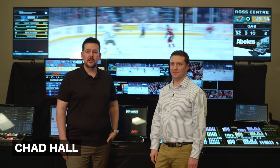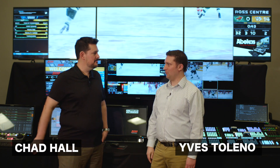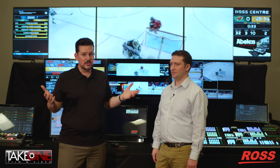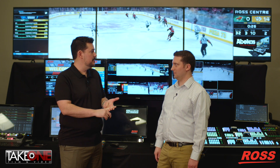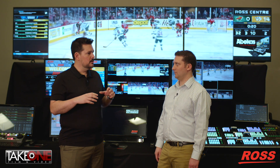Hey guys, I'm Chad Hall with Take One Film and Video here in Nashville, Tennessee. Thanks for joining us today. I've got Eve Tolino with me from Ross Video. How you doing, Eve? Good! You brought a lot of toys — this is gonna be fun. We don't normally have a setup this big, but we're going to be talking about big things. Ross Video covers everything: great switchers, Expression graphics, the Abacus Mirror, robotics — all kinds of things.